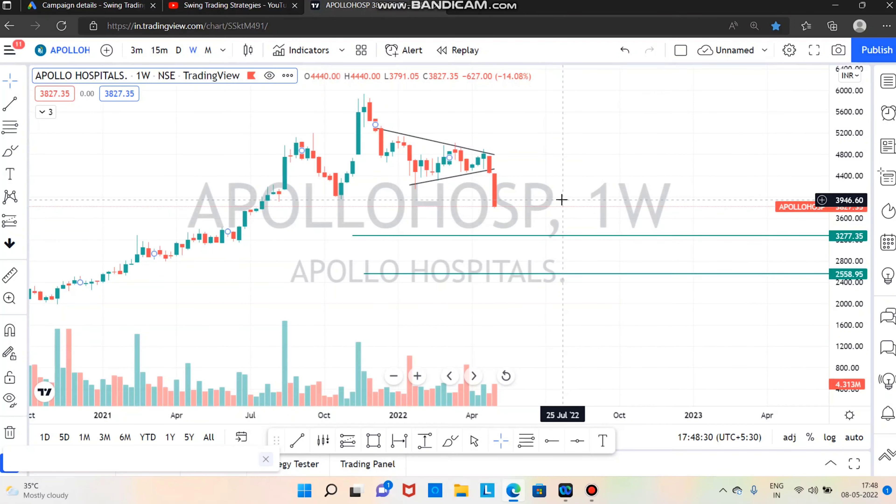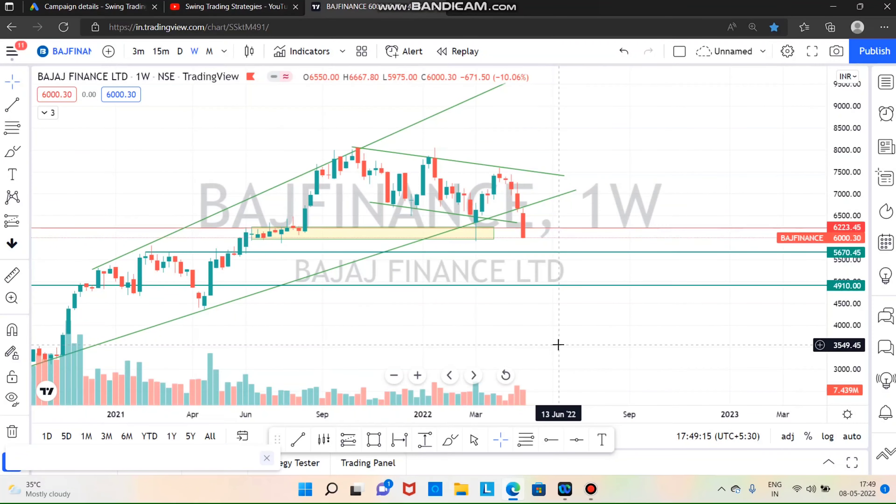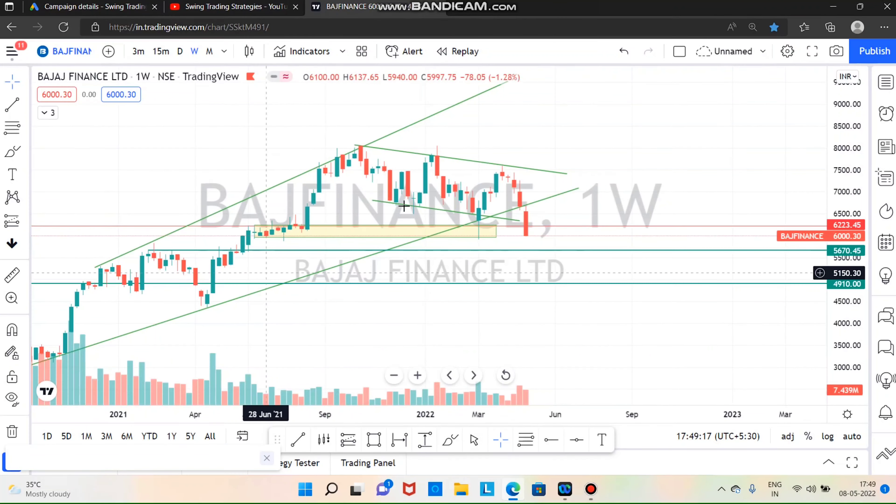Next is Bajaj Finance. If you want to trade in the previous swing, you will be able to bounce back. On Friday, you will be able to sell it. Next support is 5,670. If you want to break, you will be able to sell it further.